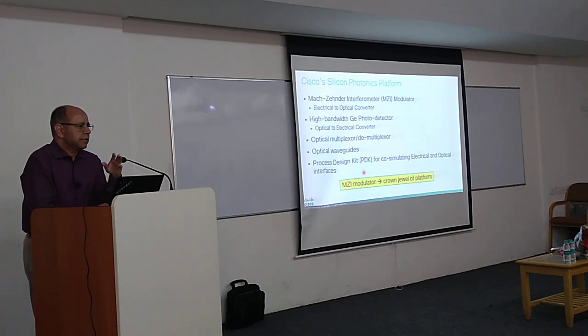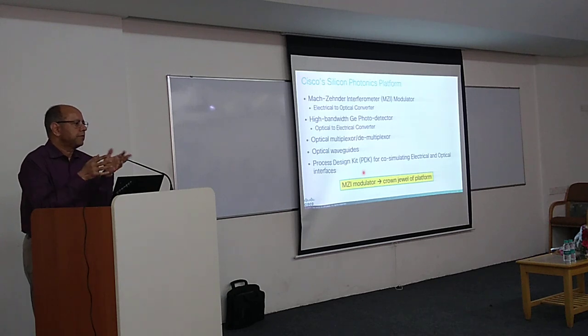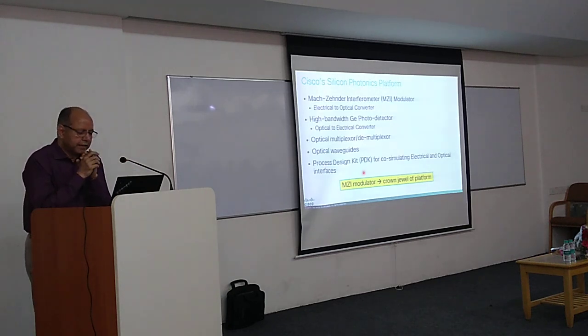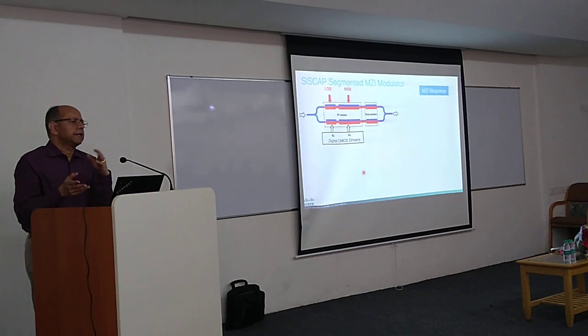In 2001, Cisco went and bought a startup called LightWire. They had this modulator which, even today, has the best figure of merit. In the next couple of slides I'll explain what the figure of merit is, and why we need a modulator.